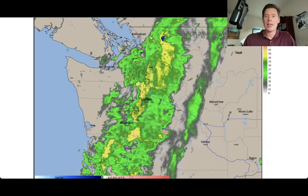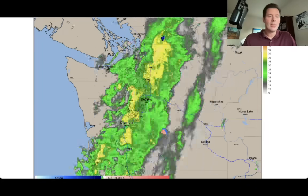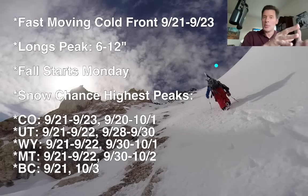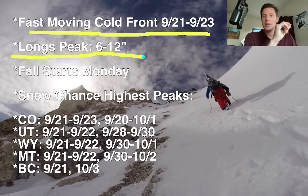Heavy rain up here in the PNW all the way up into parts of BC. Snow only at the very highest of elevations with this system this morning. Let's talk about the bullet points and the timeline. What I'm watching is that storm system in the Pacific Northwest because it becomes this fast-moving cold front between this afternoon, Monday, and Tuesday across a lot of the Intermountain West. I don't think it's out of the realm of possibility that Long's Peak in Colorado — right there at Rocky Mountain National Park on the front range — sees six to 12 inches of snow between Monday and Tuesday. Fall also starts on Monday, so perfect timing.